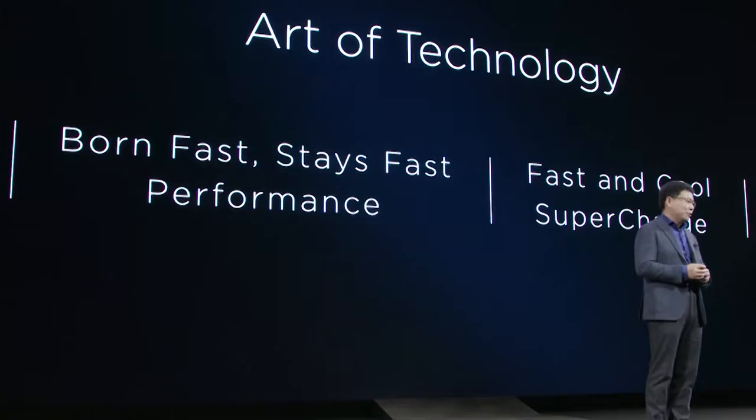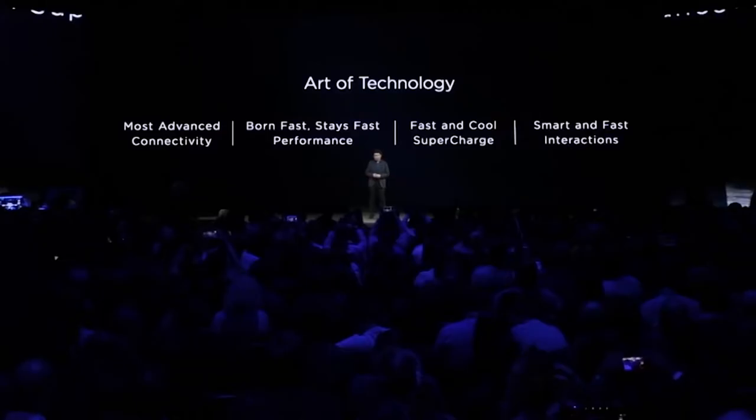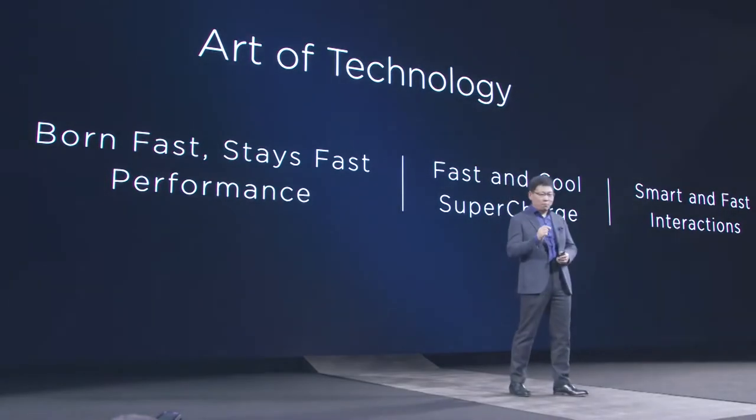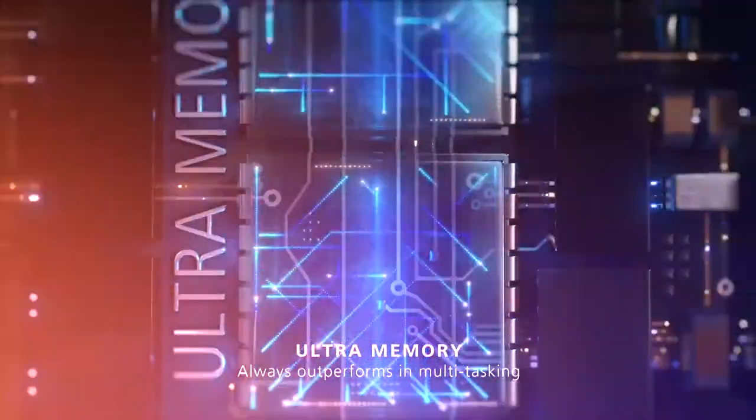For Huawei P10, we bring you the art of technology. The fast speed with leading connectivity technologies — fast boot, stay fast performance, super fast charging, and also more fast interaction.